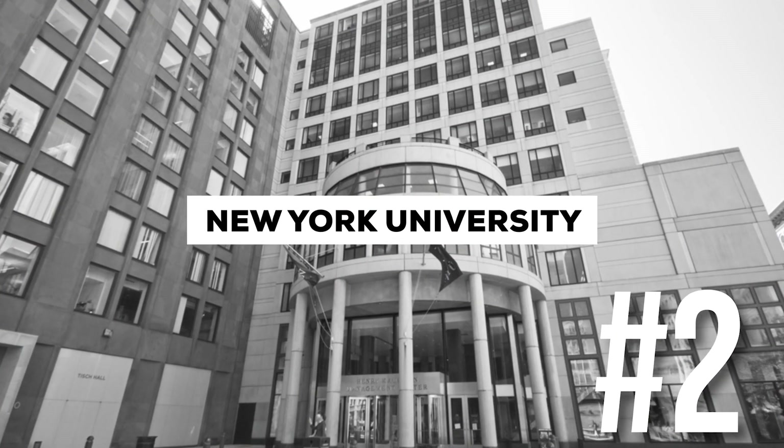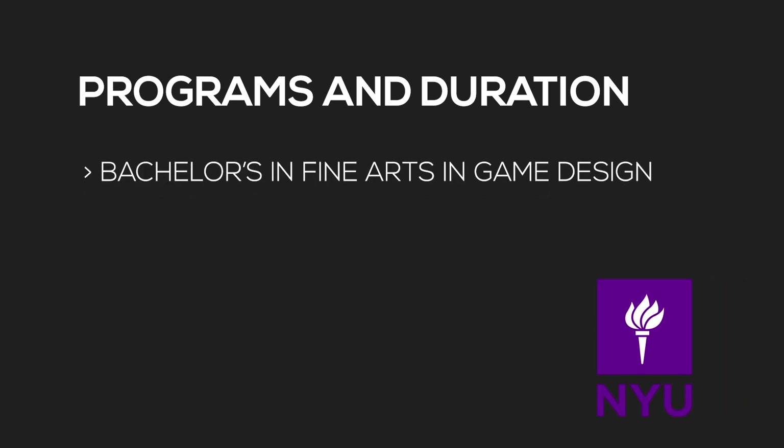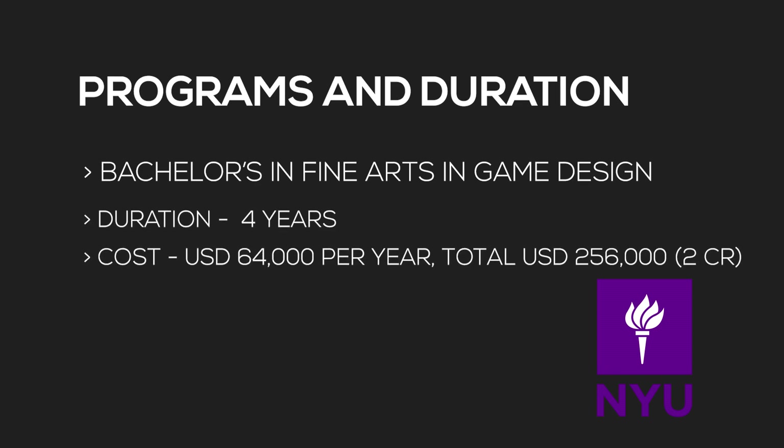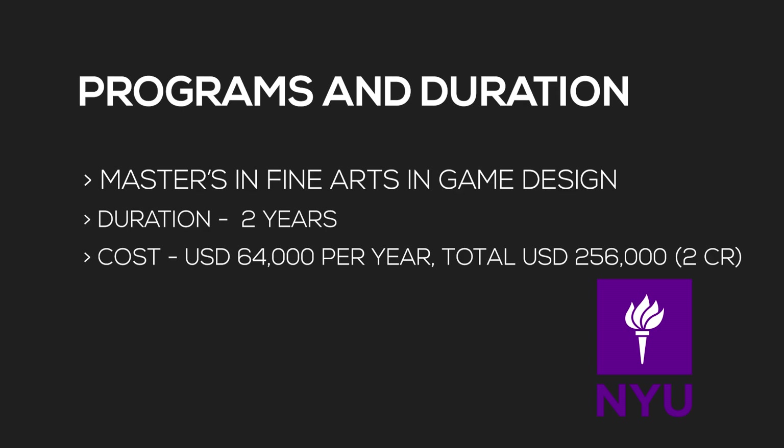At number two is New York University, located in New York. They have a Bachelor of Fine Arts in Game Design — a four-year program costing 64,000 dollars per year, meaning you'll pay around two crore rupees for the full program. They also have a Master of Fine Arts in Game Design — a two-year program at the same 64,000 dollars per year, totaling around one crore rupees. Remember, this is only tuition — actual costs will be close to double.